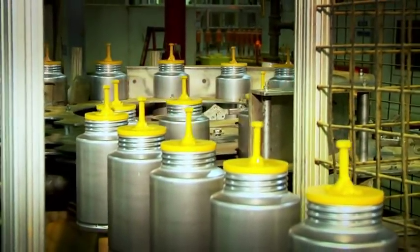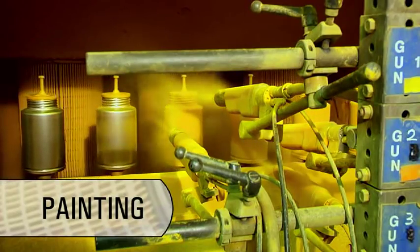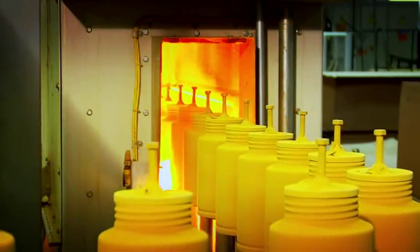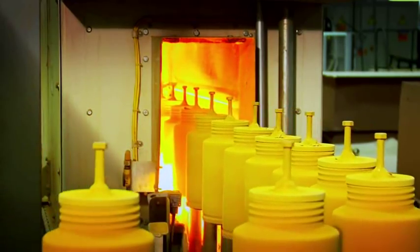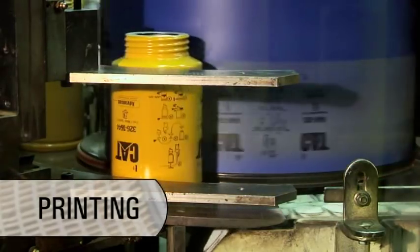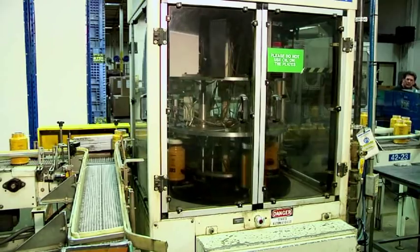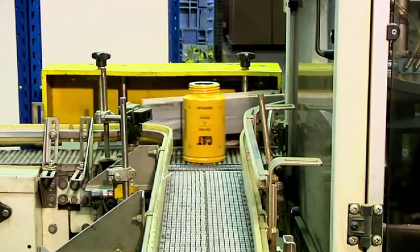With the filter in its final shape, it moves to the painting process. The paint is a powder coating that adheres to the can with an electrostatic charge. As the paint is baked onto the cans, the bond between paint and metal becomes permanent. After cooling, filter identification is printed on the can. Finally, a gasket is inserted into a groove in the top plate. The cans are pressurized and transducers inspect for any seal leaks.